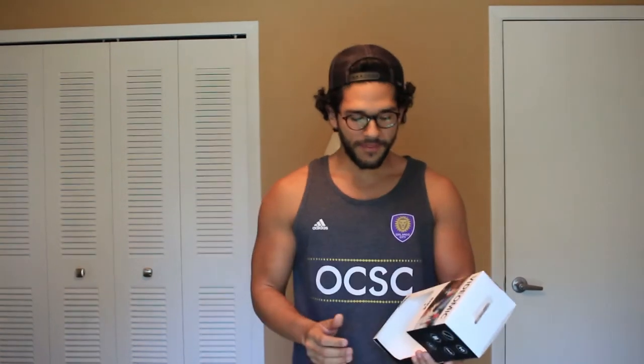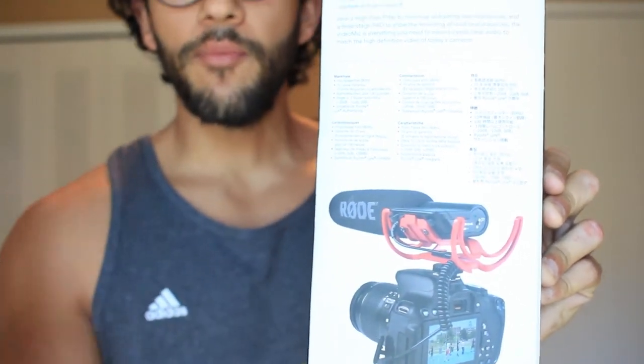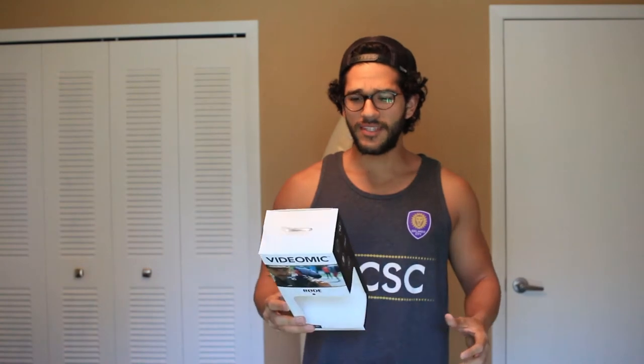The Rode Video Mic — this one was a difficult decision. I wanted to go with the Video Mic Pro but it's kind of expensive. I ended up going with just the regular Video Mic and I'm super pleased with it. It has its own little suspension right here, so when you're moving the camera everything kind of glides on that suspension, which is really nice. It has a 10-year warranty, uses a 9-volt battery, and hooks right into the microphone jack on the camera.